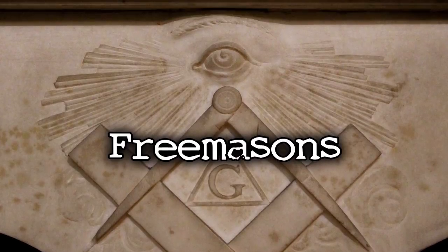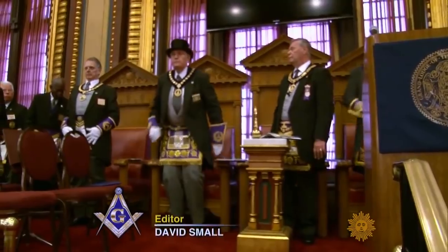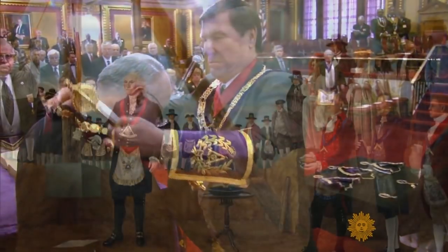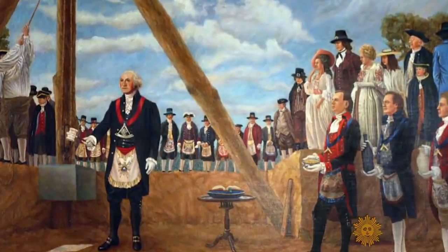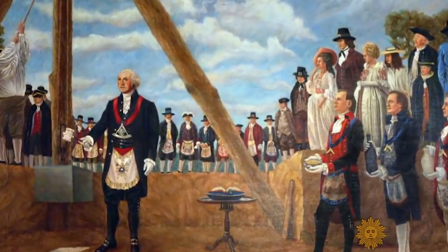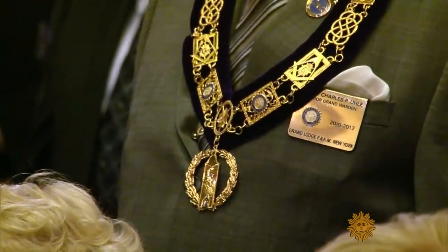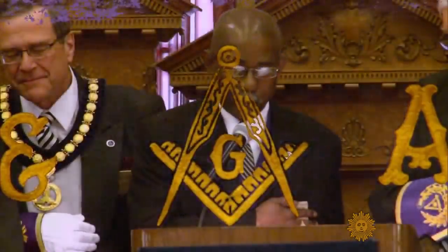The Freemasons are a secret fraternal society supposedly the largest in the world. It is proposed that this secret society has existed since at least the 18th century but could date as far back as the Middle Ages. The Freemasons have had many powerful members throughout history, which is where the theory for this one comes from. People believe that this organization has major influence around the entire world, influencing major events behind closed doors without anyone knowing.